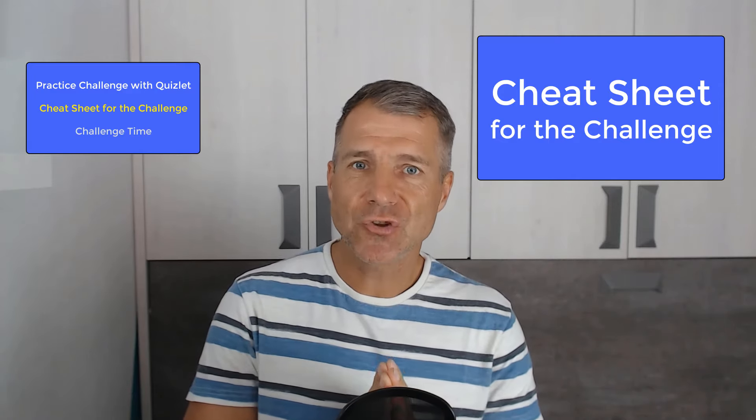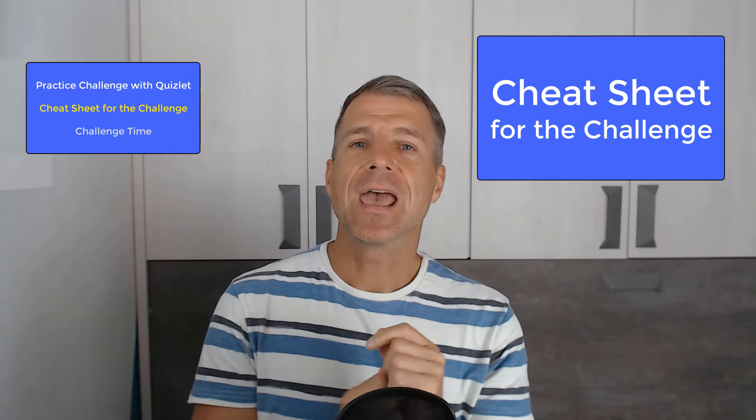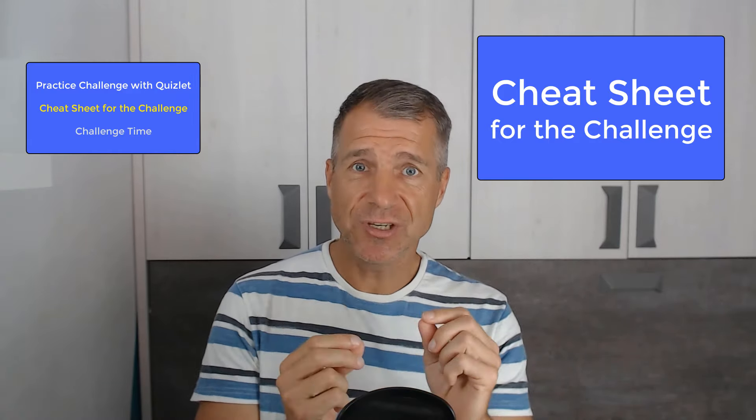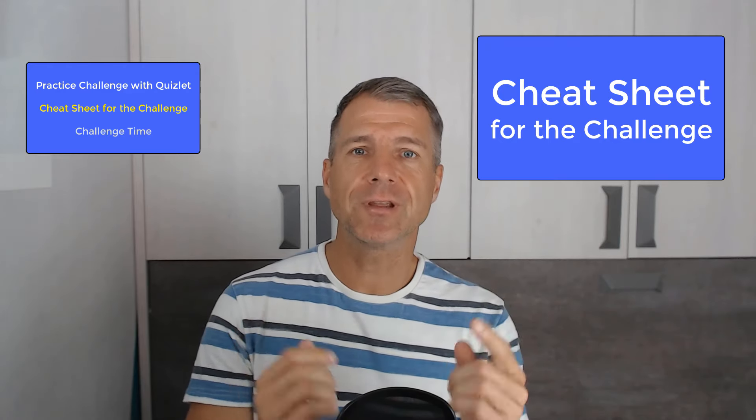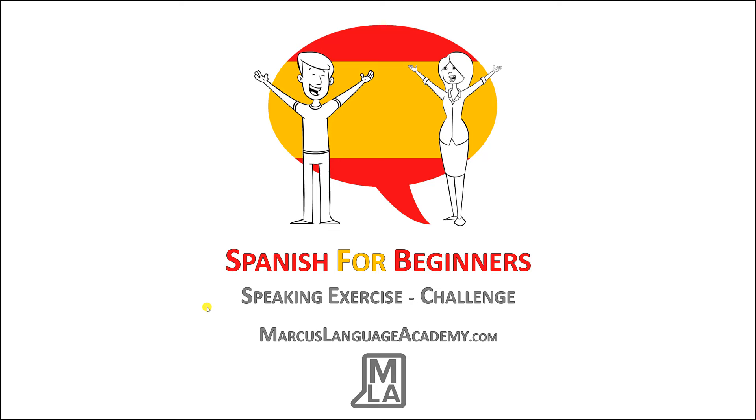You now have to tell the story to someone within the time limit. And you can use my cheat sheet with the images of the story to help you. You can find the cheat sheet with the pictures in the video description — you can simply download it and print it out.